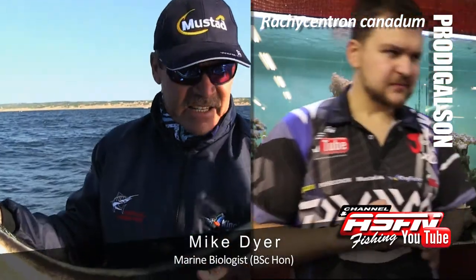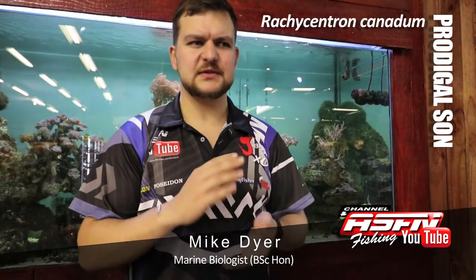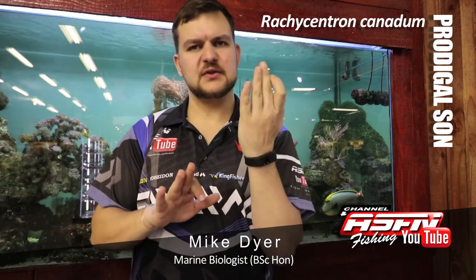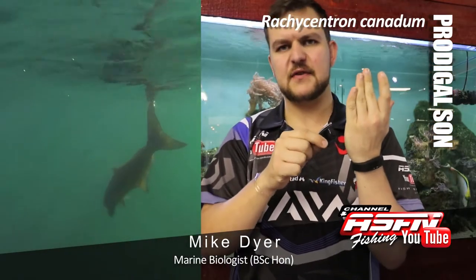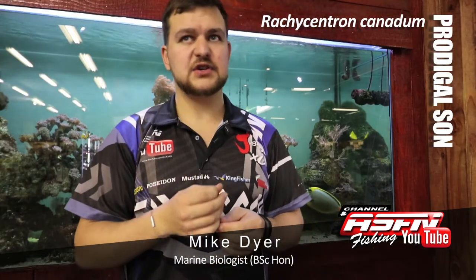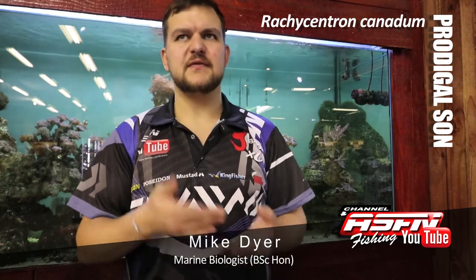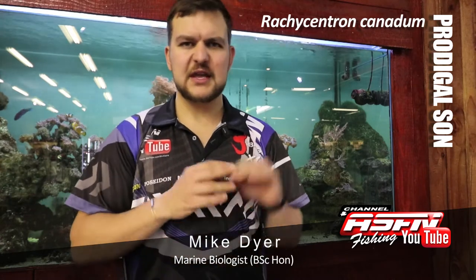The genus name Rachycentron is a reference to the spines that they have. Their spines are separate from their dorsal fin — you get the dorsal fin along the top of the fish, and then these very sharp spines sit in front of it, separated from the dorsal itself. They are very sharp, and they do have a little mucus covering on them, which may or may not be toxic, but if you get it into your hand, it is going to sting and hurt, so be very careful.